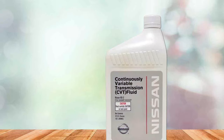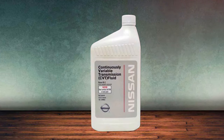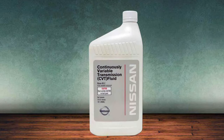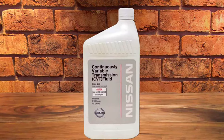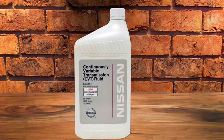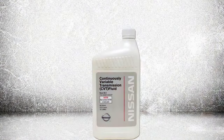The durability and quality of this fluid are evident in its performance. It's designed to withstand harsh driving conditions, maintaining its integrity and lubrication properties even under extreme temperatures. This means less frequent fluid changes and more consistent performance over time. For Nissan owners, this OEM fluid is the safest bet for maintaining their vehicle's CVT in top condition, offering peace of mind with every drive.